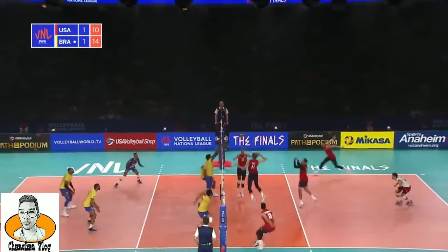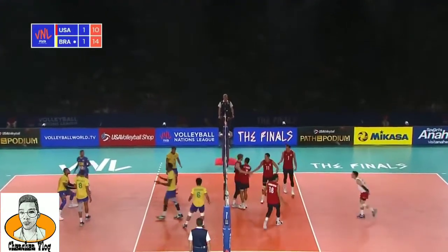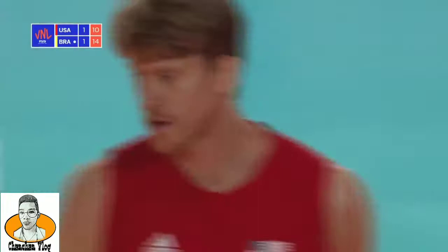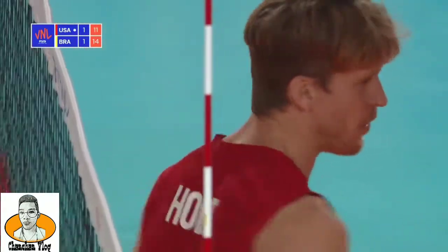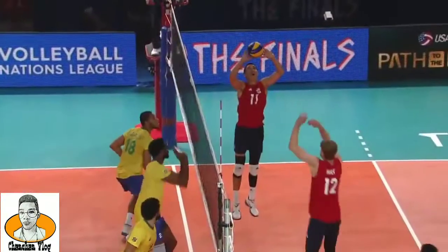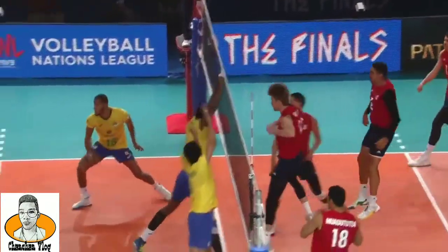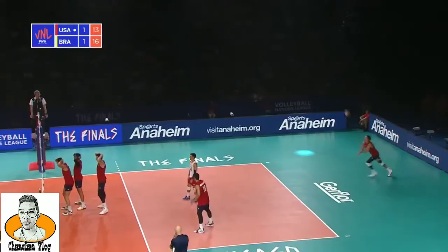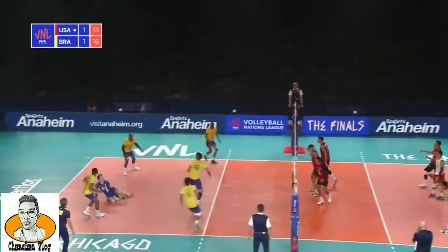Great ball in from Shoji — no chance at all for Brazil. Forts up, the ball's down before Isaac can work out what's going on. Max Holt with a ball side out — the vision on that to see him in front and go right through Isaac's hand. Lucas and Lucarelli available in the front row, with more available on the pipe.